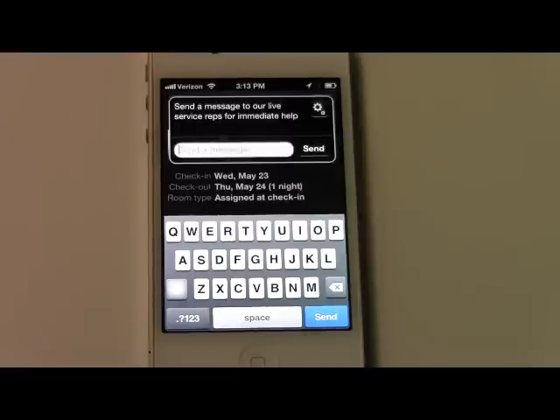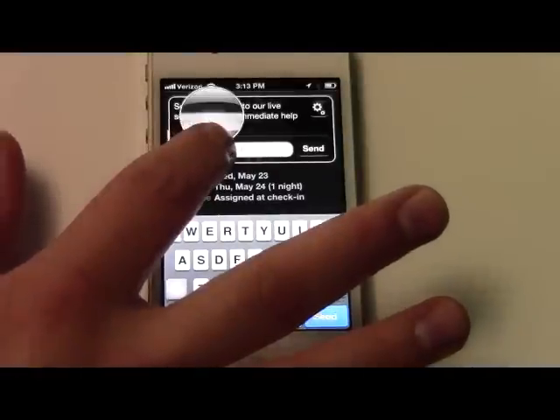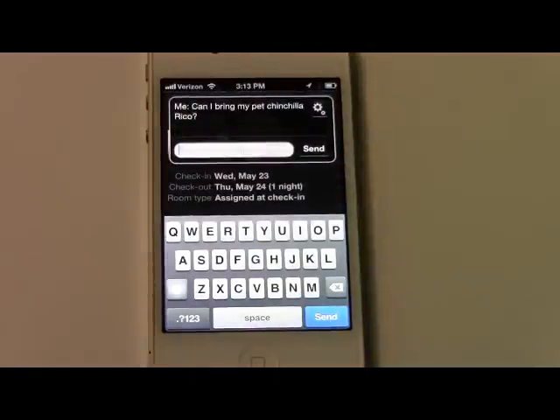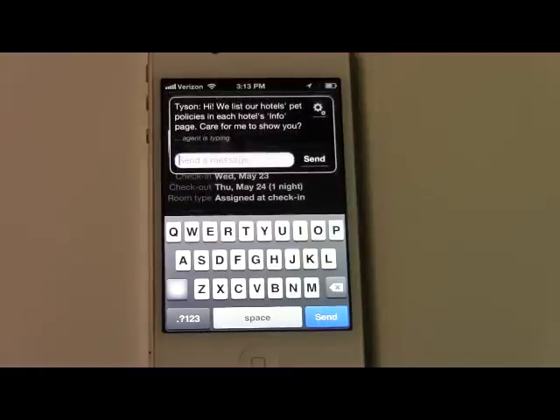Once this pops up, it gives you the opportunity to ask a question to any of our customer service reps. I actually have one loaded here already, so I'll paste that in: "Can I bring my pet chinchilla Rico with me?" We'll send that over to our CS employees and see what they respond with. You can really ask any question that you want to — hopefully one relevant to our product, but they try to respond in jest if you don't.